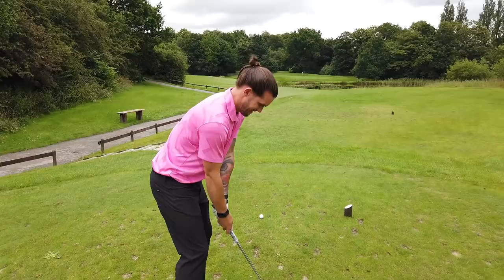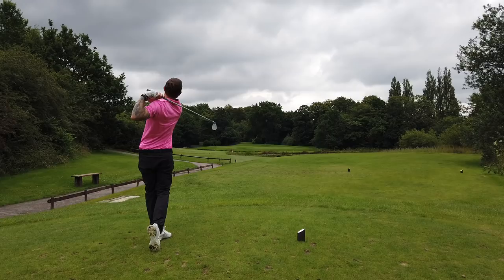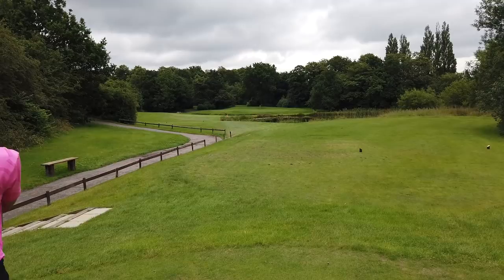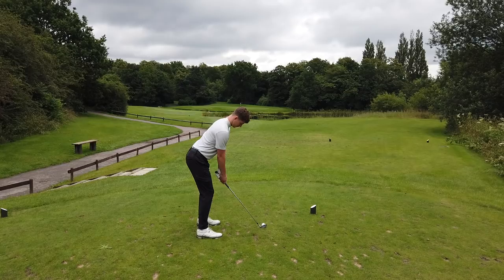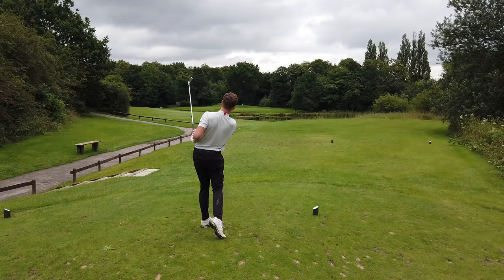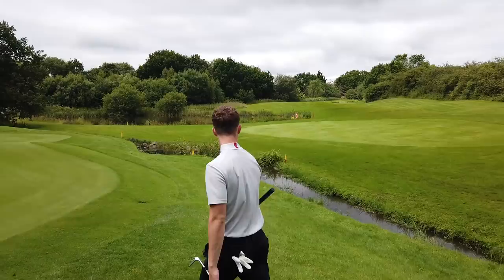Feeling a bit confident. 9-iron. 155. He's absolutely pure it. Come on. Your turn! That was my club, just to prove it. 9-iron. Lovely swing. Oh no! There's a red stake over there as well! Let's get up there and see where they are.